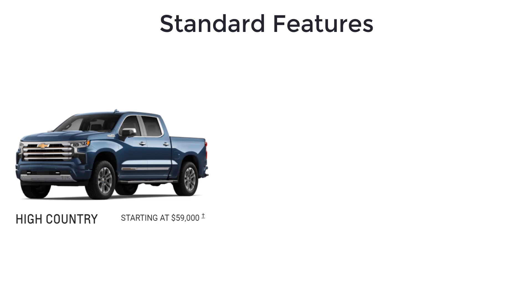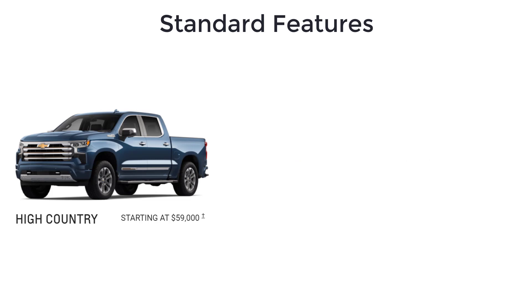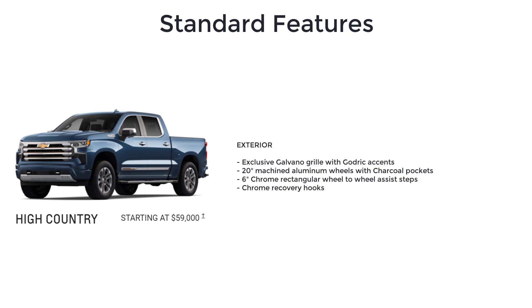The top-spec High Country has an MSRP of $59,000 and is only available with a V8 or diesel engine. For maximum luxury, the Silverado High Country offers an exclusive Galvano grille with Godric accents and 20-inch machined aluminum wheels with charcoal pockets.